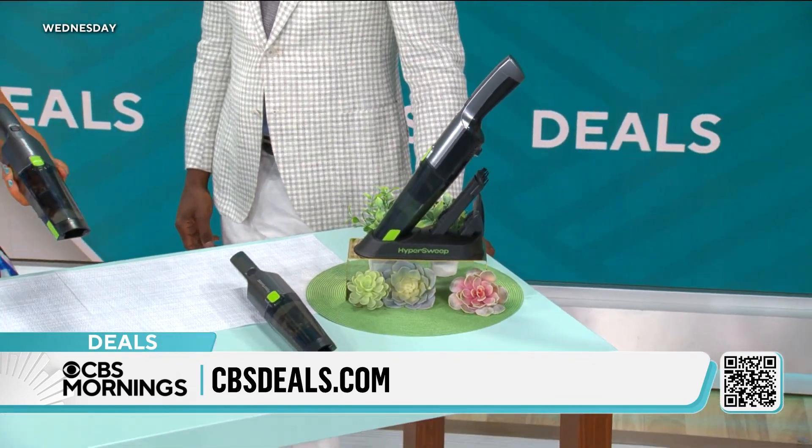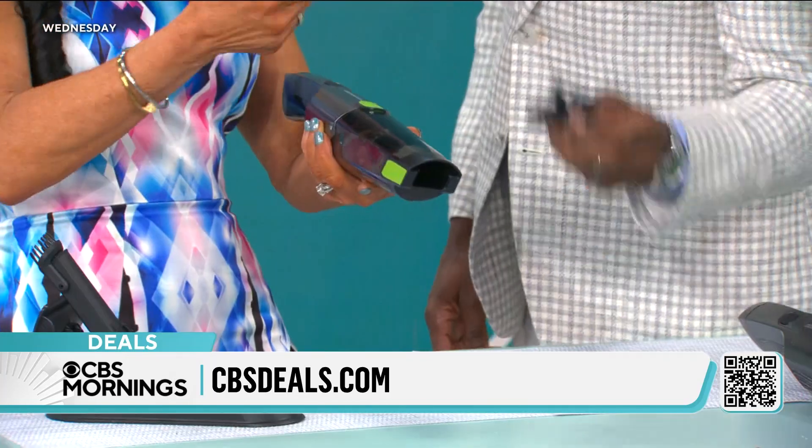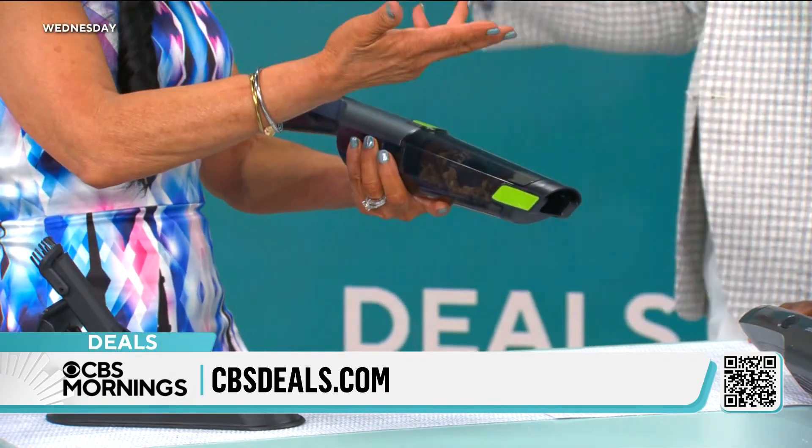This is everything that you need to tackle all these jobs. Easy charger — the one that you use for your phone. House, car, office, dorm — wherever you go, this is great.